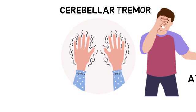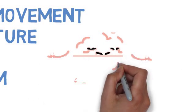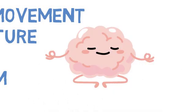The basal ganglia and cerebellum don't work in isolation. They interact with each other and the motor cortex to coordinate movement. The cerebellum provides real-time feedback to adjust movements, while the basal ganglia helps initiate and regulate the intensity of those movements.